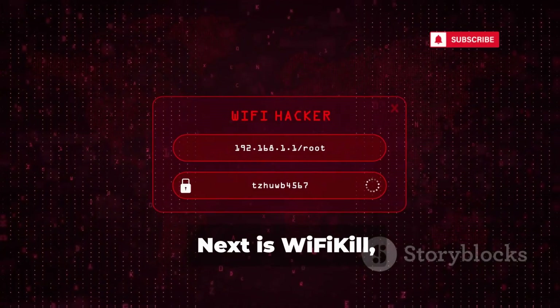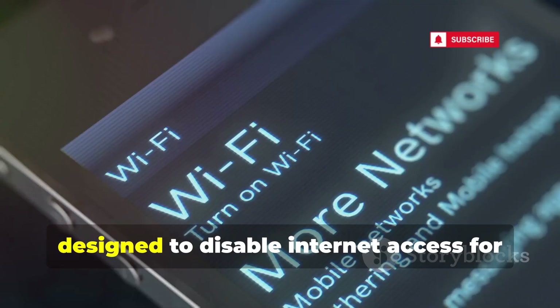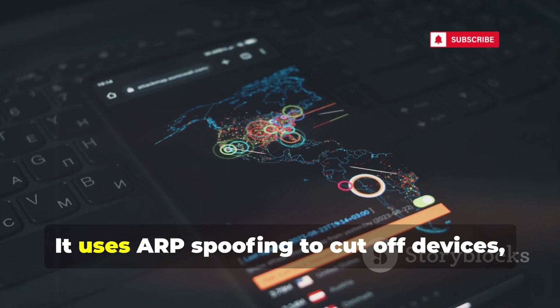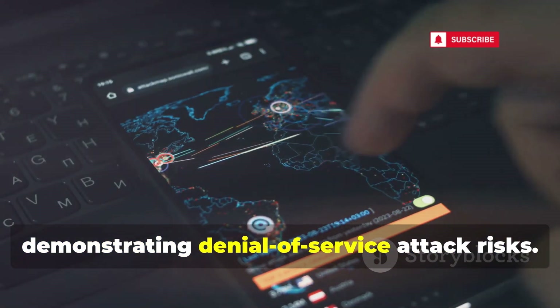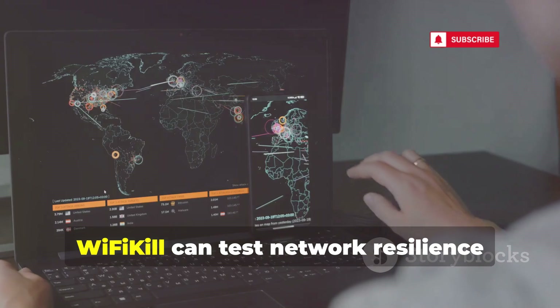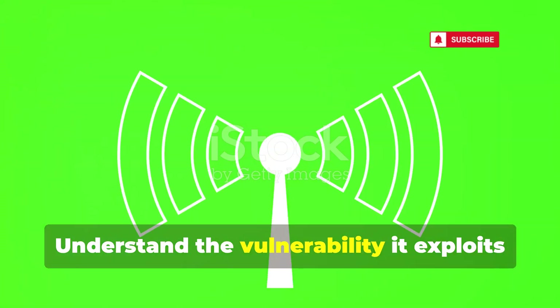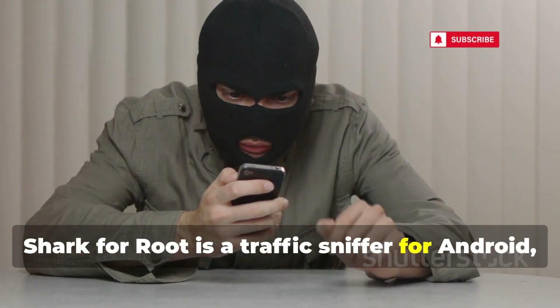Next is WiFi Kill, designed to disable internet access for devices on the same Wi-Fi network. It uses ARP spoofing to cut off devices, demonstrating denial-of-service attack risks. WiFi Kill can test network resilience against local attacks. Understanding the vulnerability it exploits helps you protect your network.